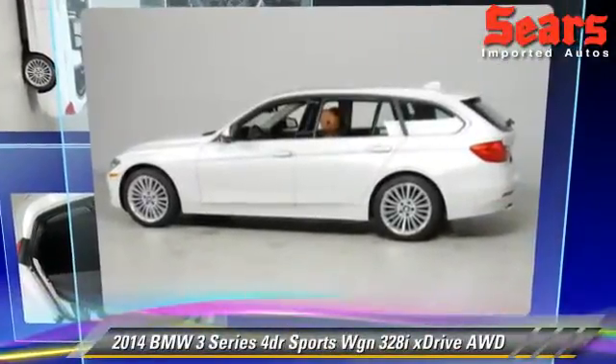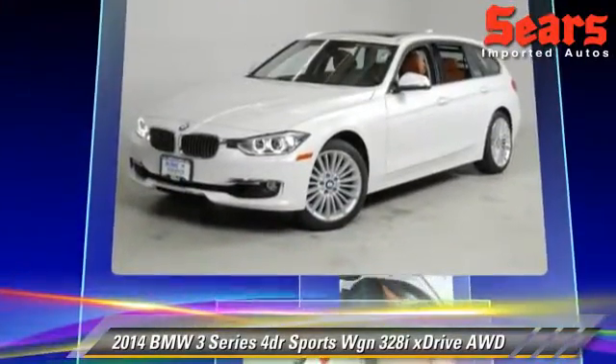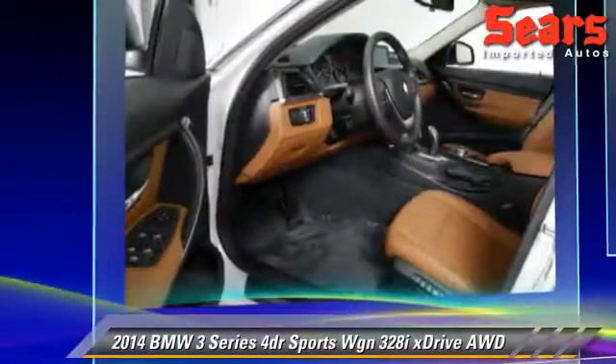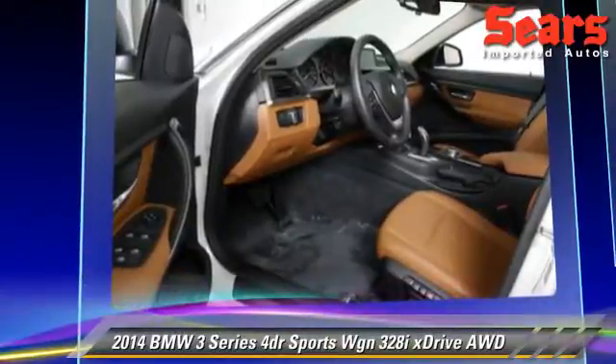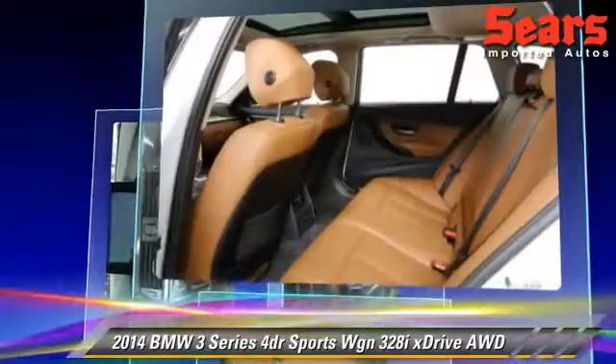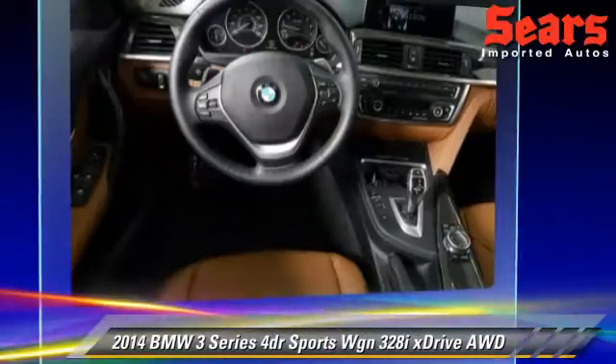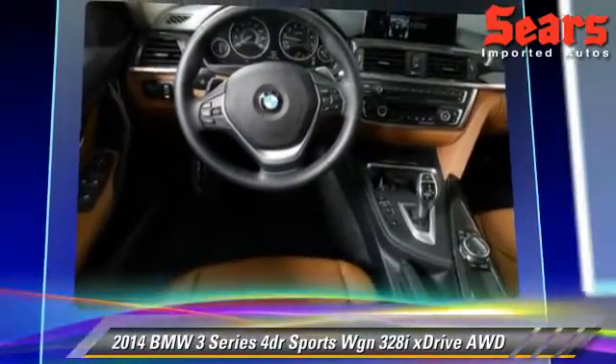The 2014 BMW 328xi, powered by a 2.0-liter 4-cylinder engine with a 4-speed automatic transmission. This vehicle, with fewer than 10,000 miles on the odometer, is well-equipped. This BMW features tilt-wheel, sport package, all-wheel drive, and premium package.